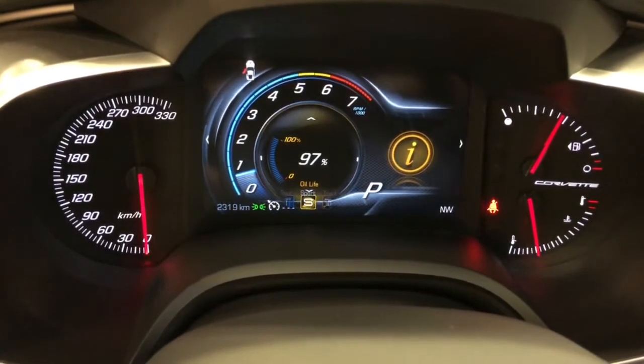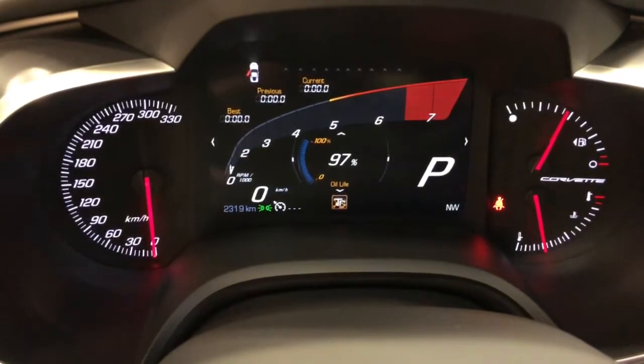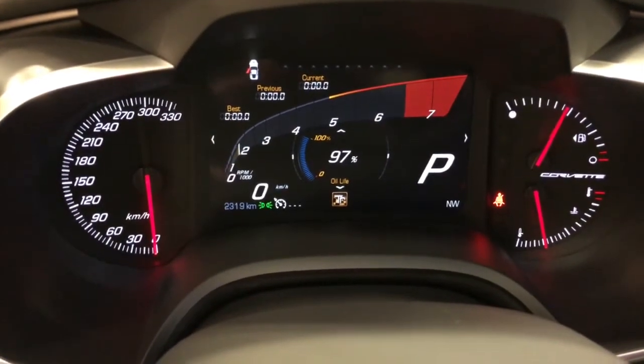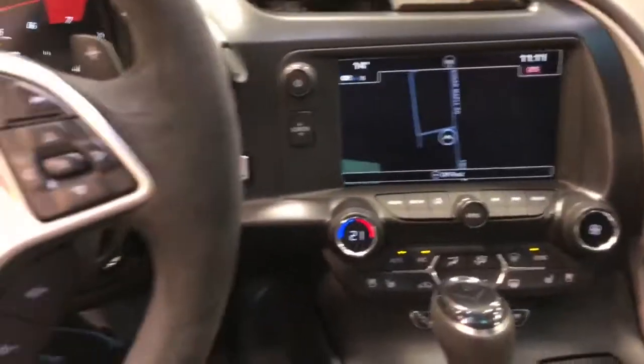You heard it change again. If I put it into track, you'll hear it go a little louder again. That's the track mode — with all the gauges changing to track. Fabulous system — just unbelievable.